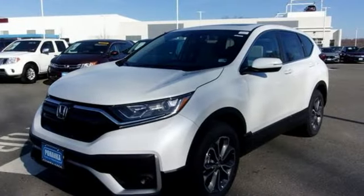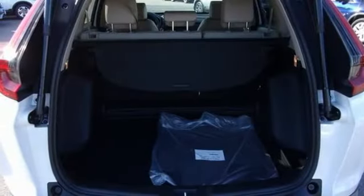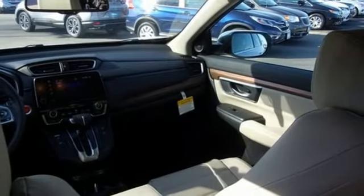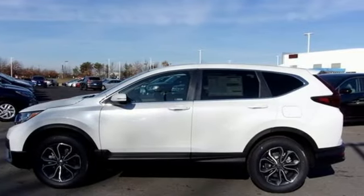Streaming audio, auto-dimming rearview mirror, dual zone climate control, remote engine start, external memory control, power sliding and tilting sunroof, power doors, push button start, proximity key, and an intercooled turbo inline four-cylinder engine. Every Honda is designed with a driver in mind.